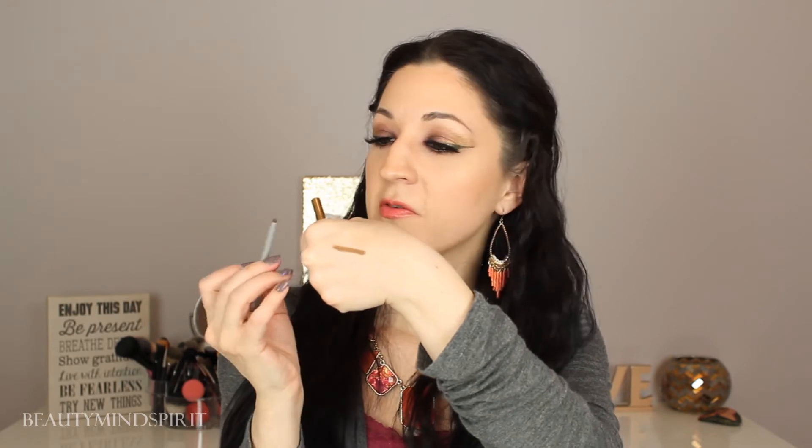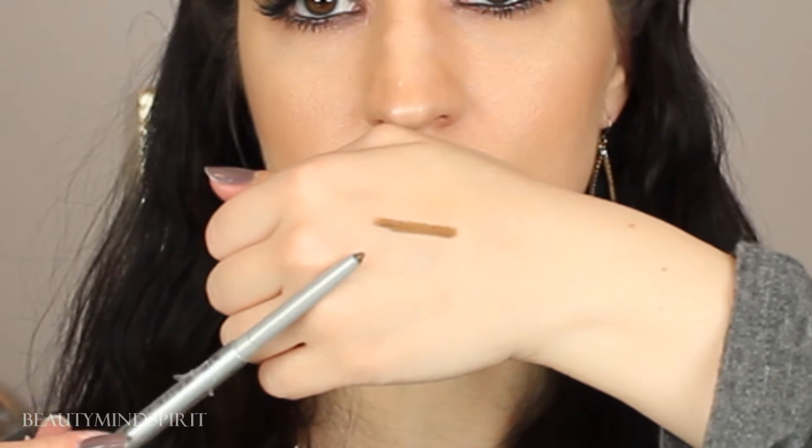The last Ipsy item is from the Balm Cosmetics — it's Mr. Right Now Eyeliner Pencil in the color Jacques. Opening this up, it looks like a very interesting color. This is such a pretty color — it's definitely an olive green with just a hint of gold. I'm totally going to wear this; it's going to look really cool in the waterline.